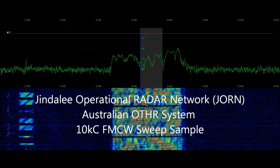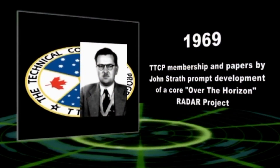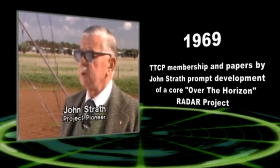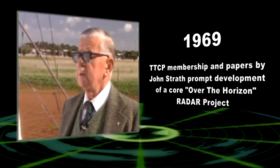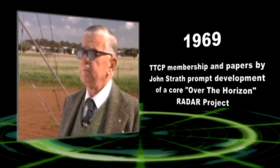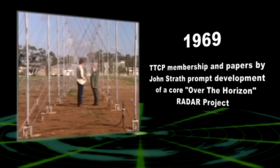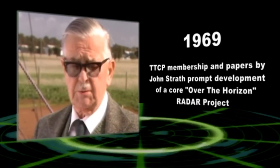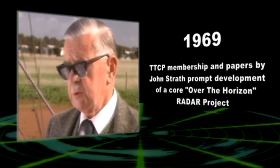In 1971, John Strath advocated strongly and successfully for funding for a scaled-up prototype. The story goes back to 1969 when I prepared a series of information papers for the Chief Defence Scientist dealing with the problem of air defence of Northern Australia. An attempt had previously been made to mount such experiments and unfortunately these were unsuccessful, and we had to demonstrate that there were good reasons why we should succeed where others had failed.